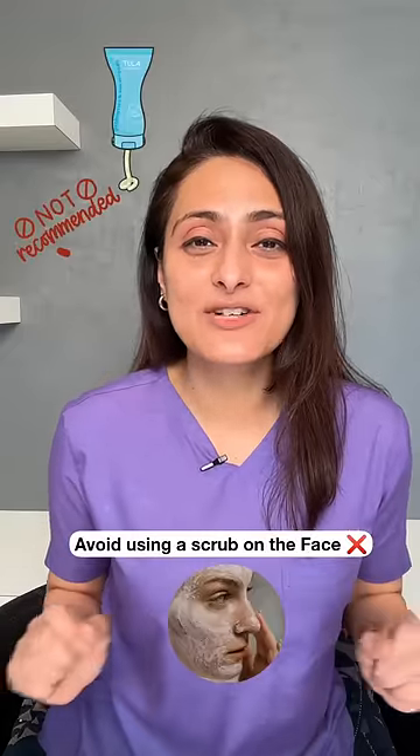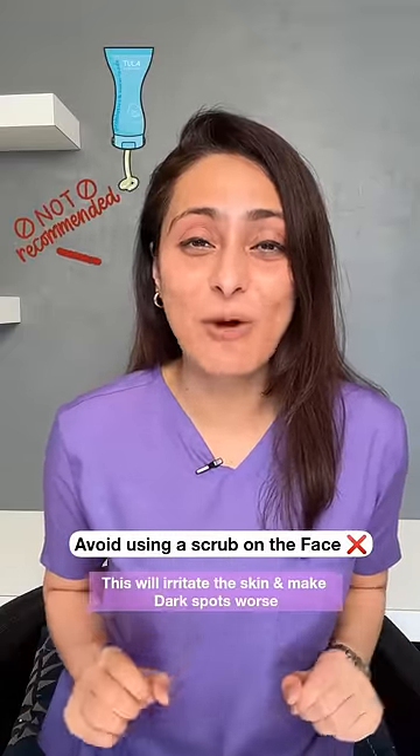What should you avoid? Avoid using any type of scrubs on your face. This will only irritate your skin and make dark spots worse.